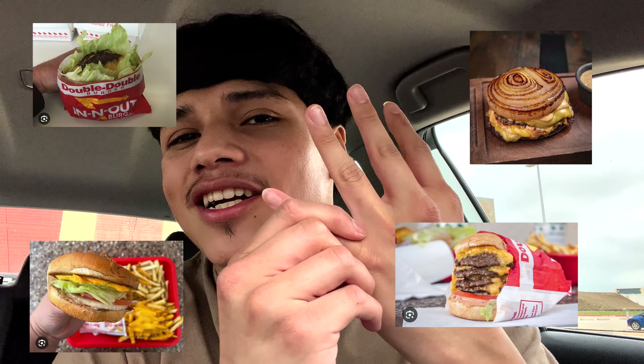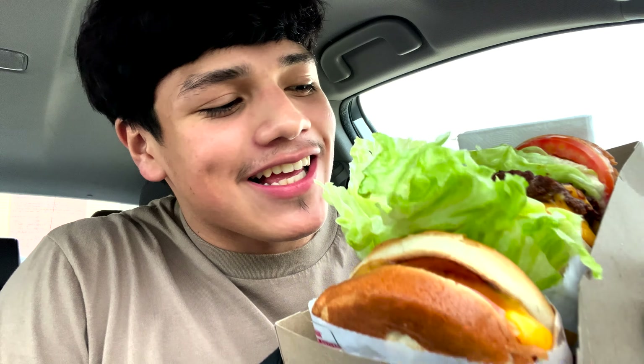I bought a few things from it and I'm excited to try them out. I got the Flying Dutchman, the grilled cheese, the four-by-four burger, and the protein style. They also have their own secret sauce — it looks like cane sauce. I'm not sure what it tastes like but I think it's going to taste like cane sauce. In-N-Out presents it in the best way possible. They have their own unique old-fashioned style and that's what I love about In-N-Out.